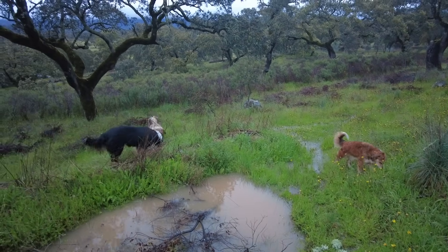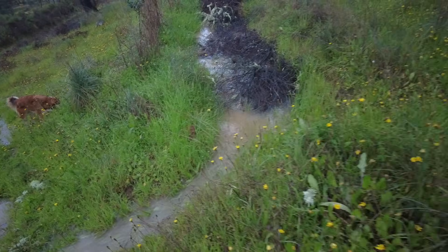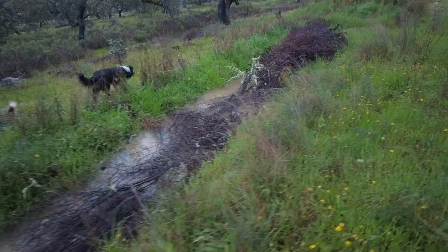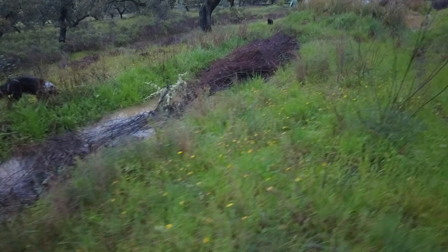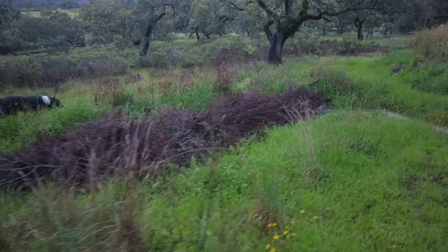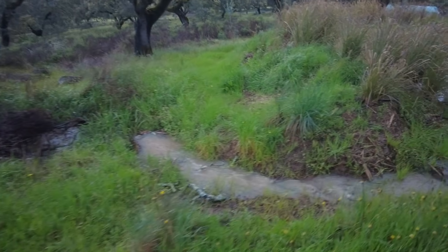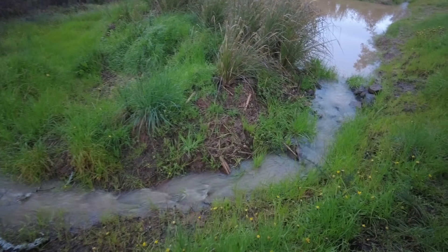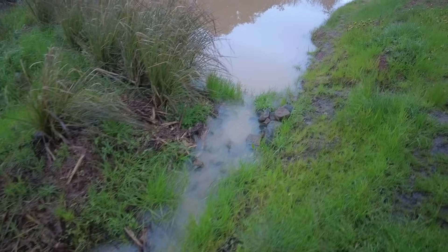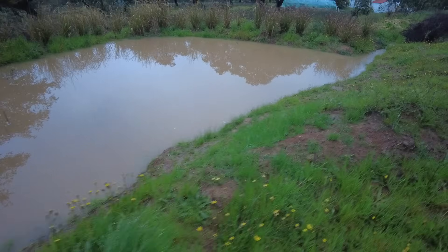It runs over this whole area of land. This is full, and I had it closed now for two weeks and I only opened it last night. Somehow for me to see, experience, feel, learn, observe once again what is happening with these swale systems.